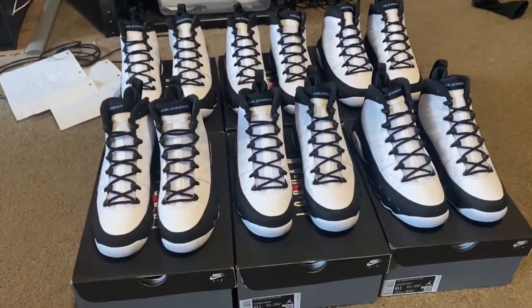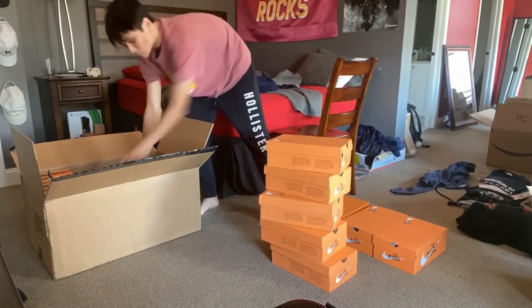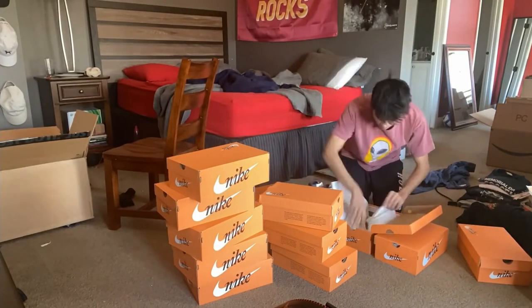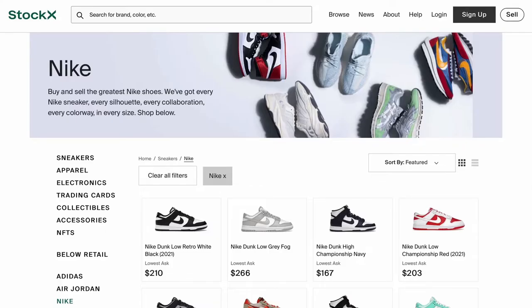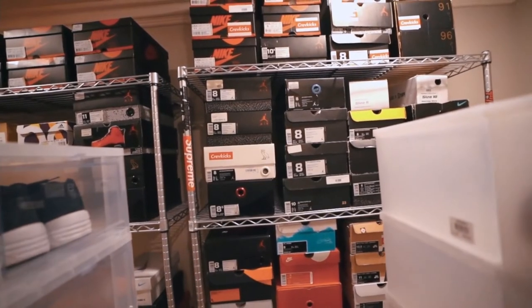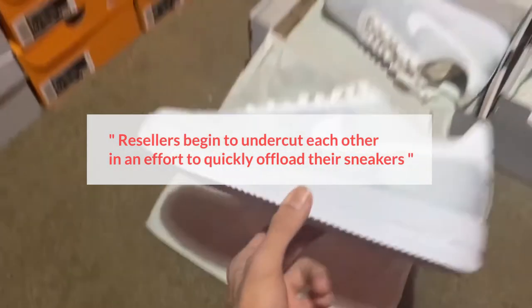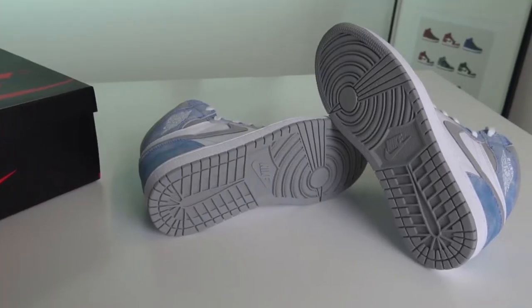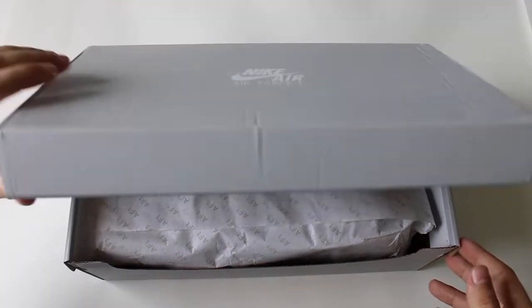One reason why you would want to resell quickly is if you determine there is a high stock supply. If there is a huge supply, then you will want to be the first to the market with those sneakers before other resellers. If you have ever tried to resell sneakers on platforms like StockX, you can see how quickly the amount of supply can add up. As a result of high supply, resellers begin to undercut each other in an effort to quickly offload their sneakers, driving prices down quickly. In turn, that could throw you into the negative if the resell price drops below the retail price that you paid.